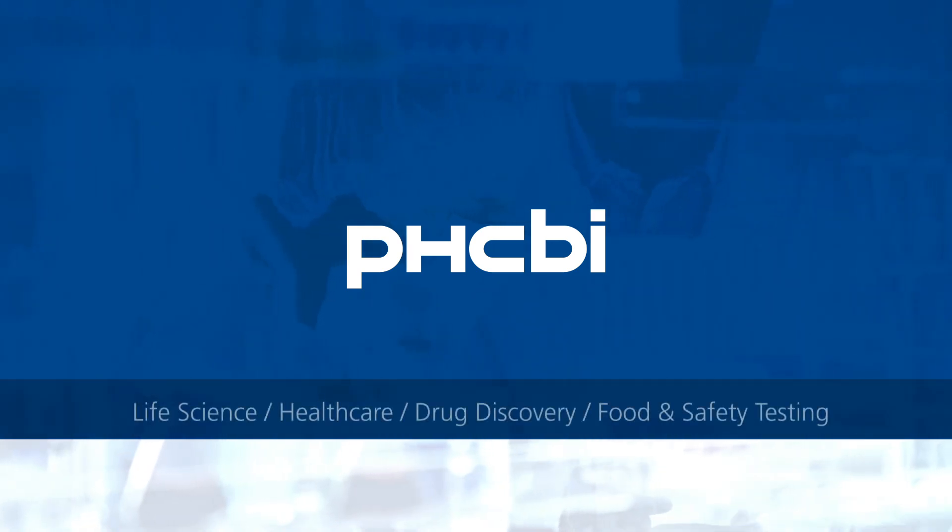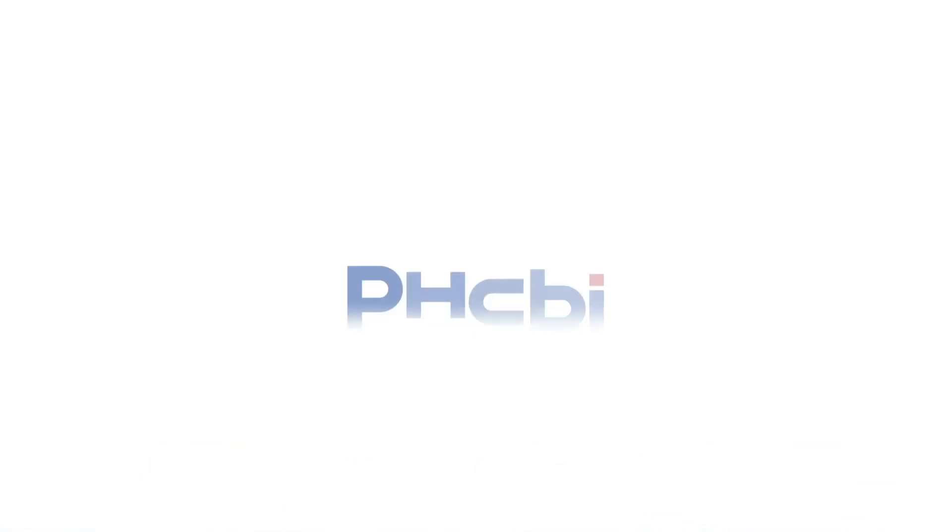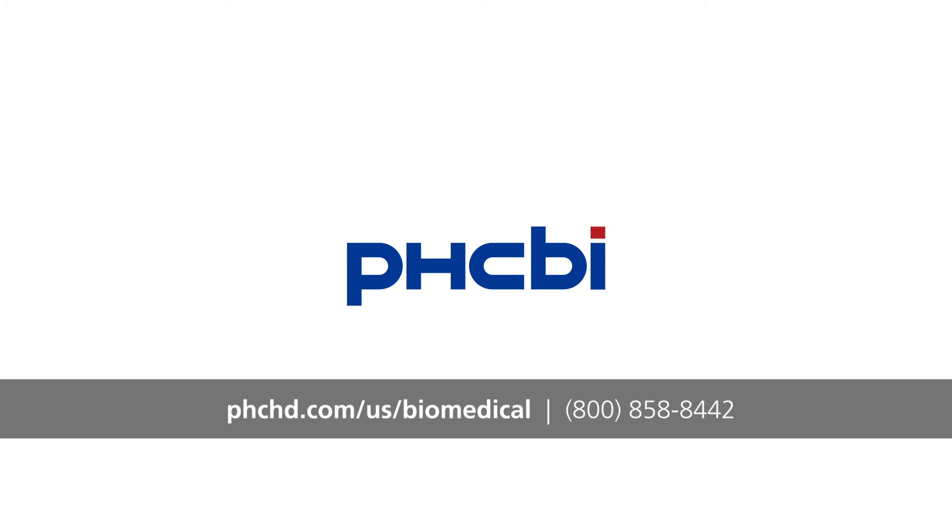Our North American warehouse is stocked with products selected to help researchers developing screenings and treatments for a host of viruses and more. Product application experts are available online, by email, or phone.